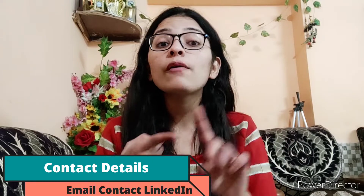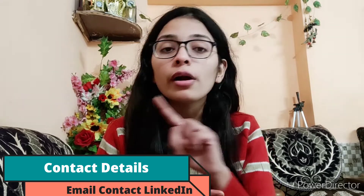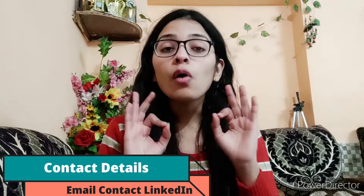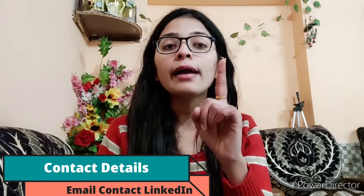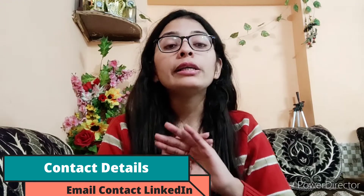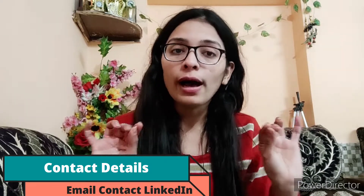After that, mention your contact details: your phone number and your email address. Your email address should always be professional — not something like 'cute princess at gmail.com.' Also mention your LinkedIn profile. If you have a professional website, YouTube channel, or blog, mention that as well.